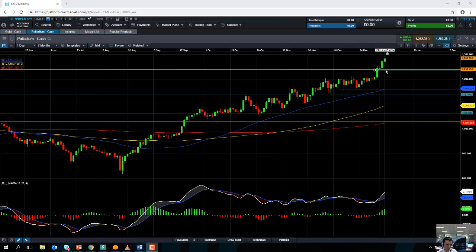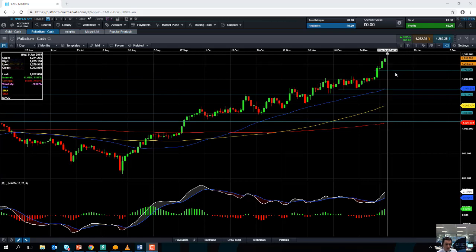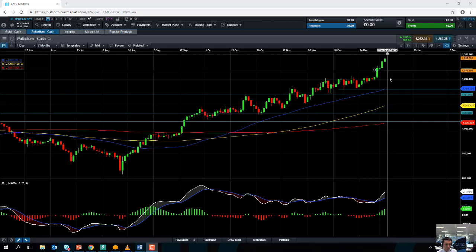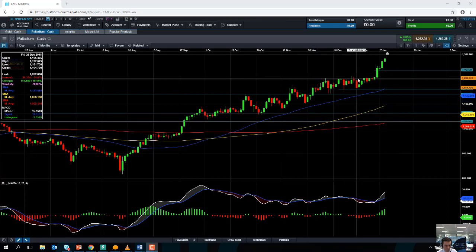If the market does manage to pull back from these levels, we could see some fresh buyers enter the fold, seeing as buying on the dip has been a popular strategy in recent months. And if the market does drift a bit lower, we could see support coming into play around 1236 or perhaps even down at 1200. Notice that back in November and also in some of December, the market really struggled to break above the 1200 mark, so the previous old resistance may act as new support.